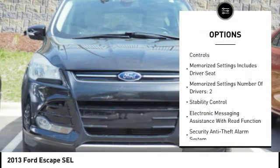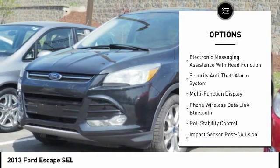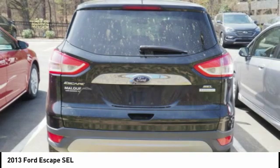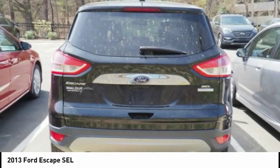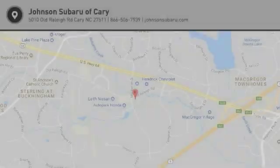Traction control, keyless entry, stability control, power steering, cruise control, universal garage door opener, power windows, fog lights, power brakes, child safety locks. This beauty will make even your house keys jealous. Drive it today.